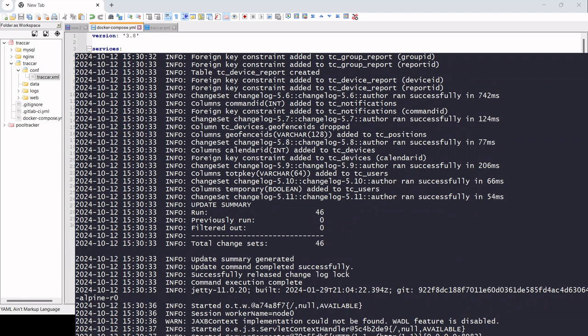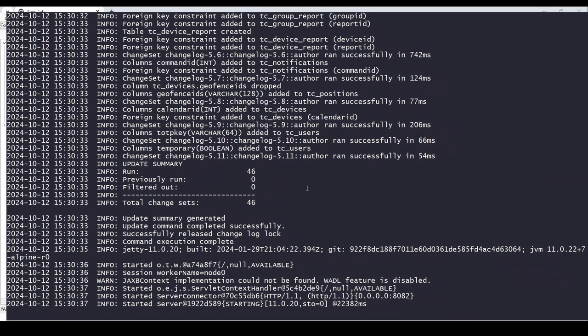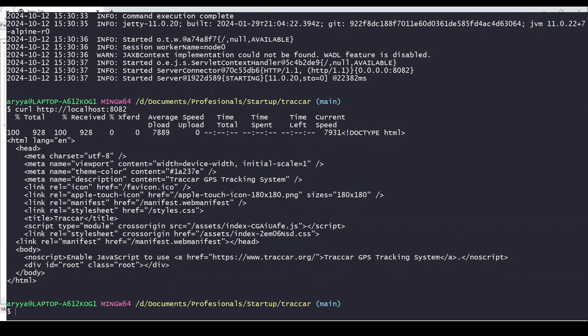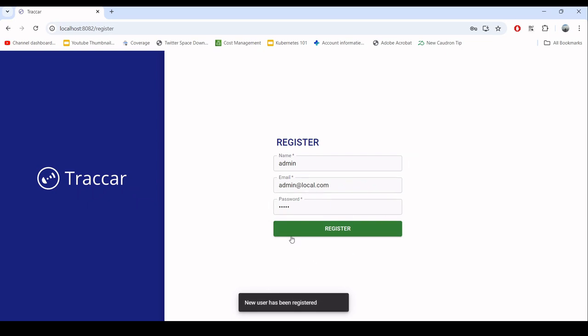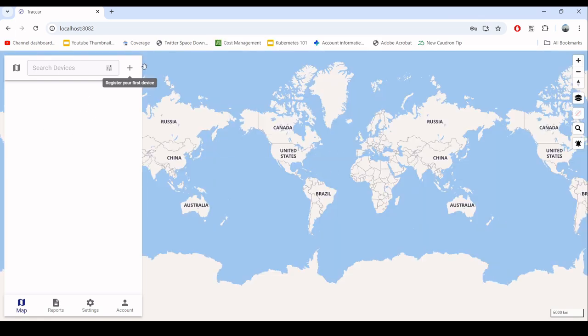Now let's check the connection — we can call HTTP (not HTTPS) localhost:8082, and you can see it returns some response. Let's open the tracker web console in the browser. Let's enter a name, admin email 'admin@local.com', and password 'admin' for example. Let's do the registration — it's done. Now let's log in.